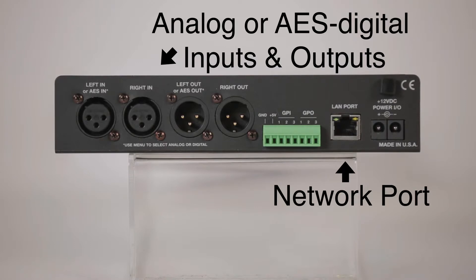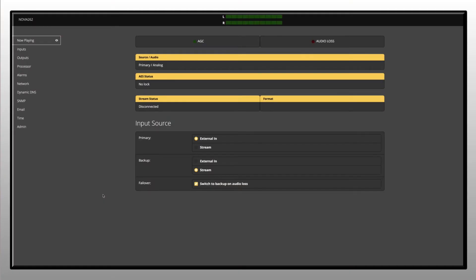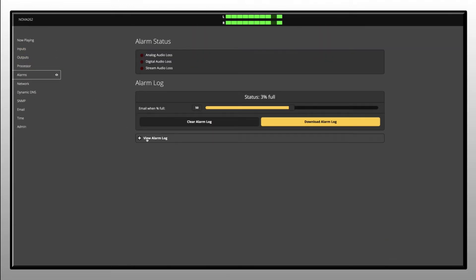There's also a network port for streaming options and control from the web interface, and a terminal block with a series of connections to interface with remote control equipment. An intuitive web interface enables remote setup, control, and monitoring of the 262. There's also an onboard real-time clock that allows you to program day parting to automatically adjust your audio presets according to your programming day. IP connectivity also provides local and email failure alarms.